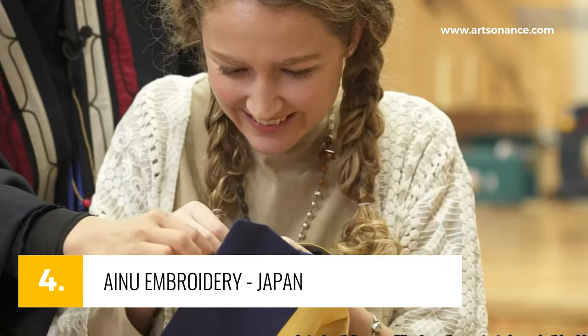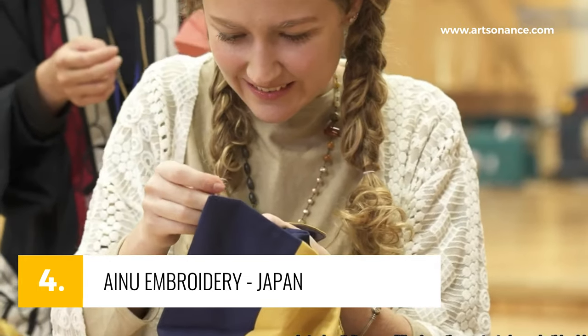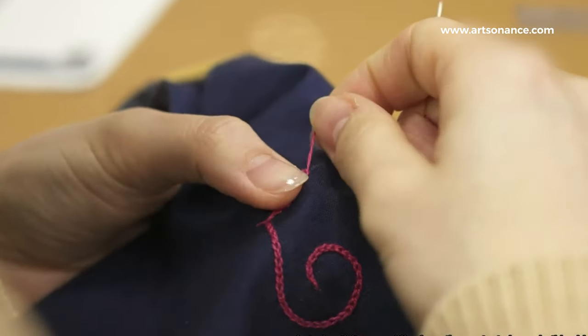Number 4, Ainu embroidery from Japan. Hailing from the indigenous Ainu, this distinct embroidery uses bold geometric patterns, encapsulating stories of nature and spirituality on robes and textiles.